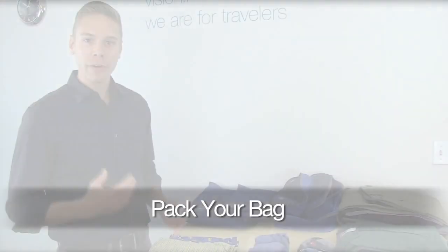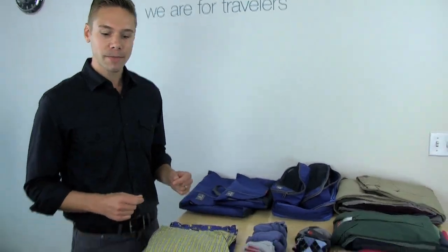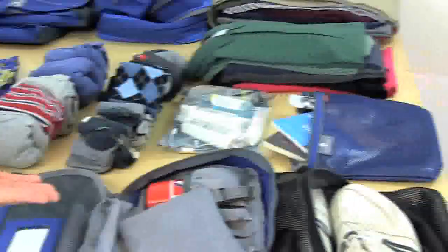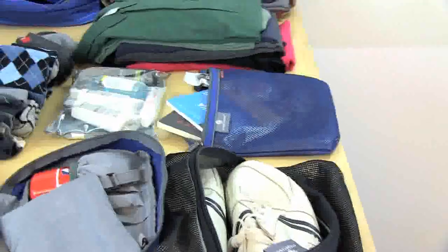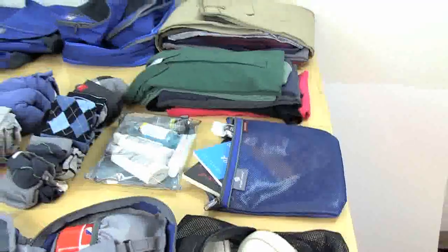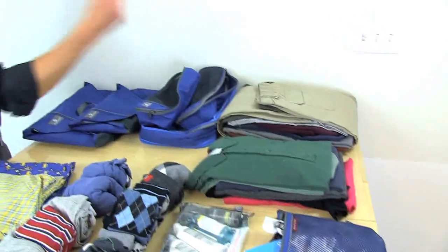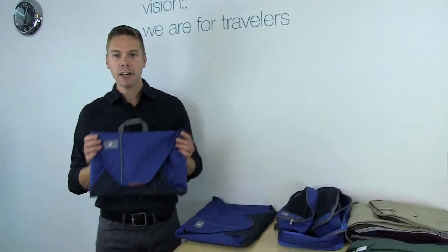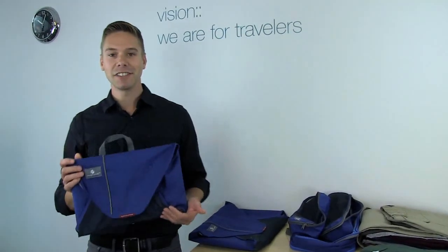Hi, I'm Eric with Eagle Creek and I want to help you pack your bag for your next trip. On this table I have t-shirts, underwear, socks, toiletry kit, tennis shoes, in-flight amenities, liquids and gels, collared shirts, sweaters, and pants — and we're going to fit 10 days worth of stuff in a carry-on piece of luggage using our Pack-It system.